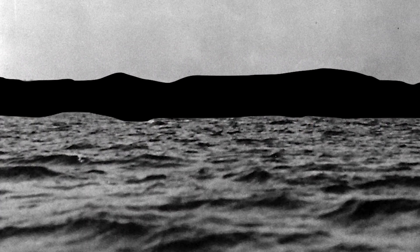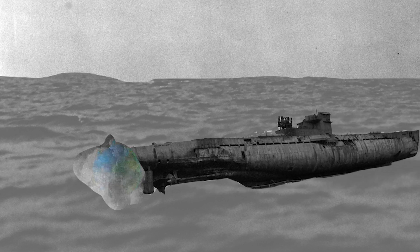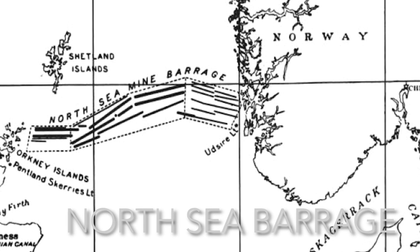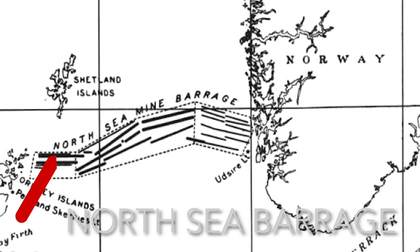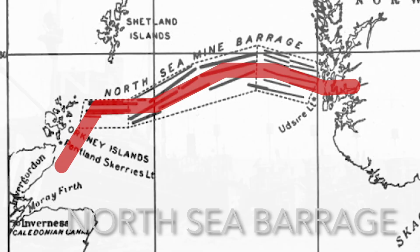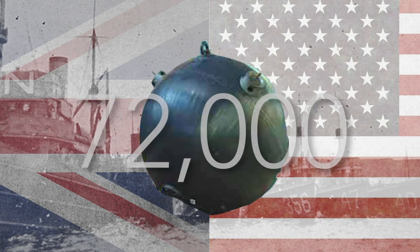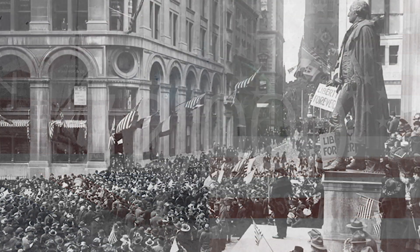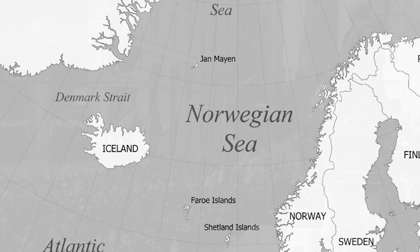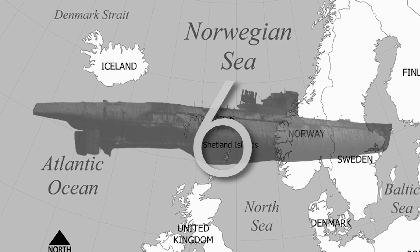During World War I, naval mines became a primary weapon against the deadly and feared German U-boats. The Allies laid what is known as the North Sea Barrage, a minefield that extended 250 miles from Scotland to Norway in 1918. In five months, American and British forces were able to plant 72,000 mines. The war ended before the minefield was completed, but during this short time in service, it sank six submarines and damaged even more Axis vessels.